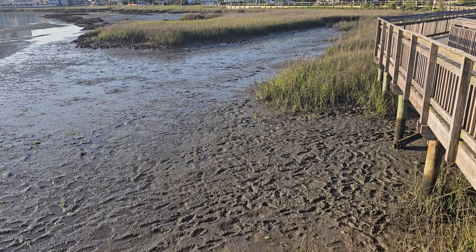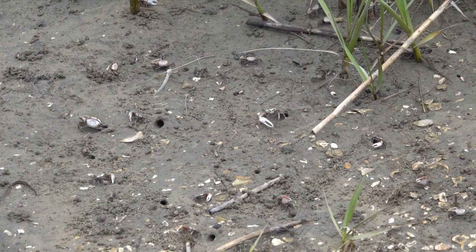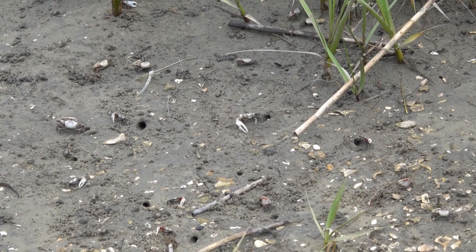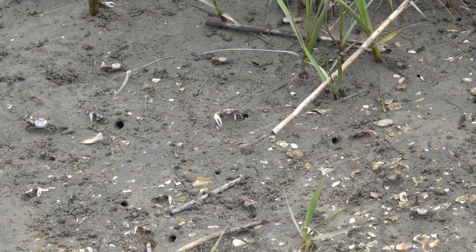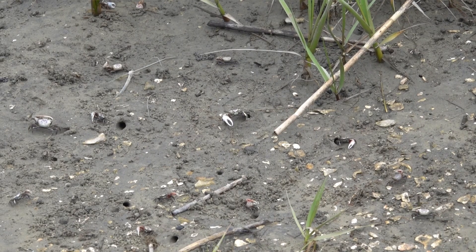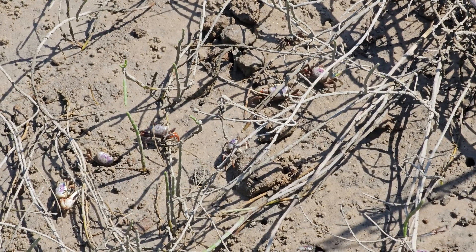It is such a critical, critical habitat for all living things in the ocean. And here are millions upon millions of fiddler crabs. An acre of marshland can have anywhere between a million up to eight million fiddler crabs living in that single acre. The abundance, the biomass, is absolutely staggering.